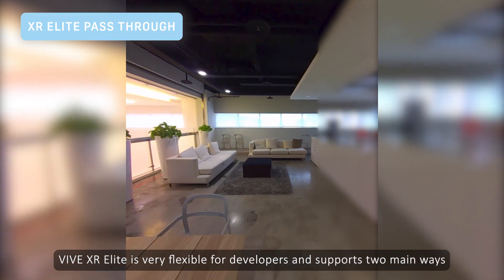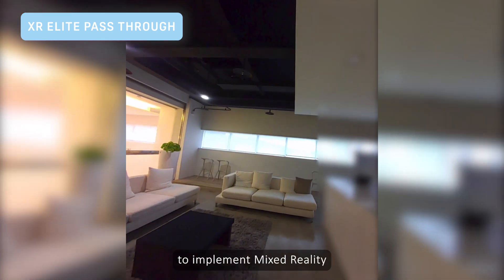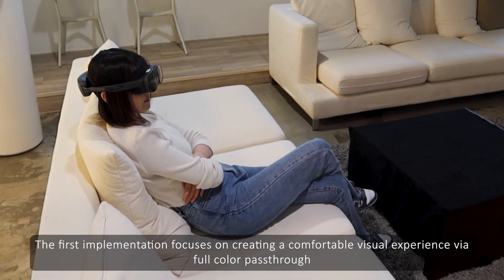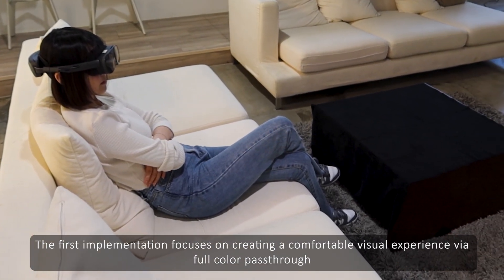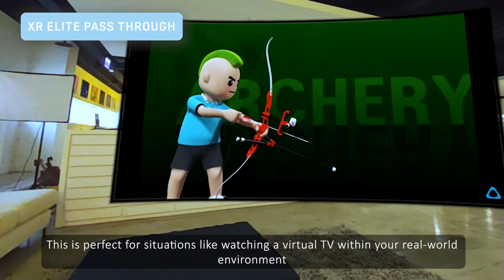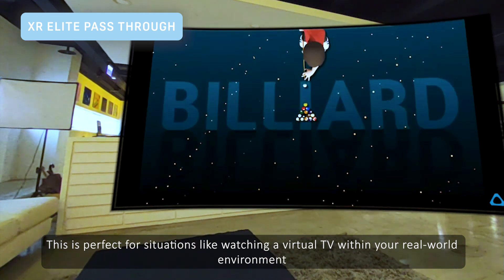VIVE XR Elite is very flexible for developers and supports two main ways to implement Mixed Reality. The first implementation focuses on creating a comfortable visual experience via full color passthrough. This is perfect for situations like watching a virtual TV within your real-world environment.